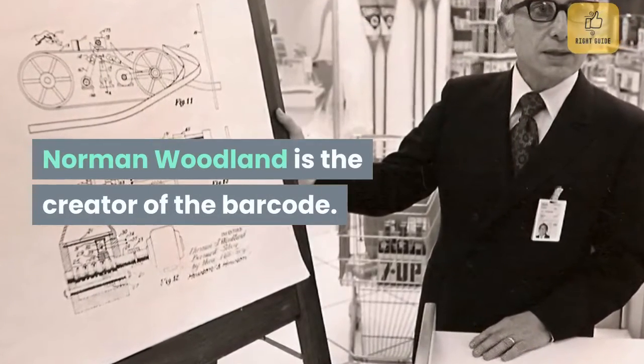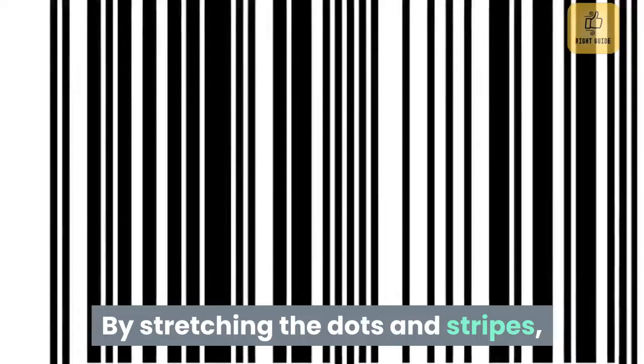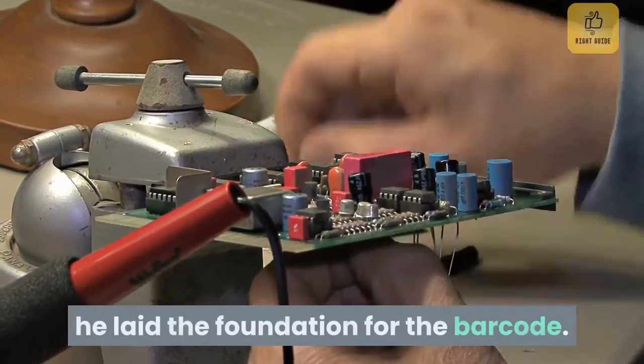Norman Woodland is the creator of the barcode, and he was inspired by Morse code. By stretching the dots and stripes, he got a pattern of thin and thick lines. Combined with some knowledge of electronics, he laid the foundation for the barcode.